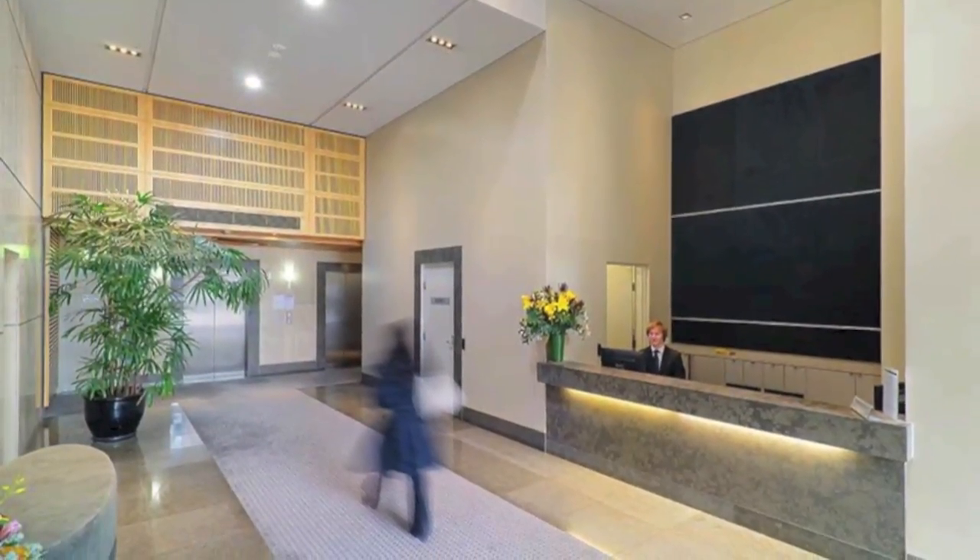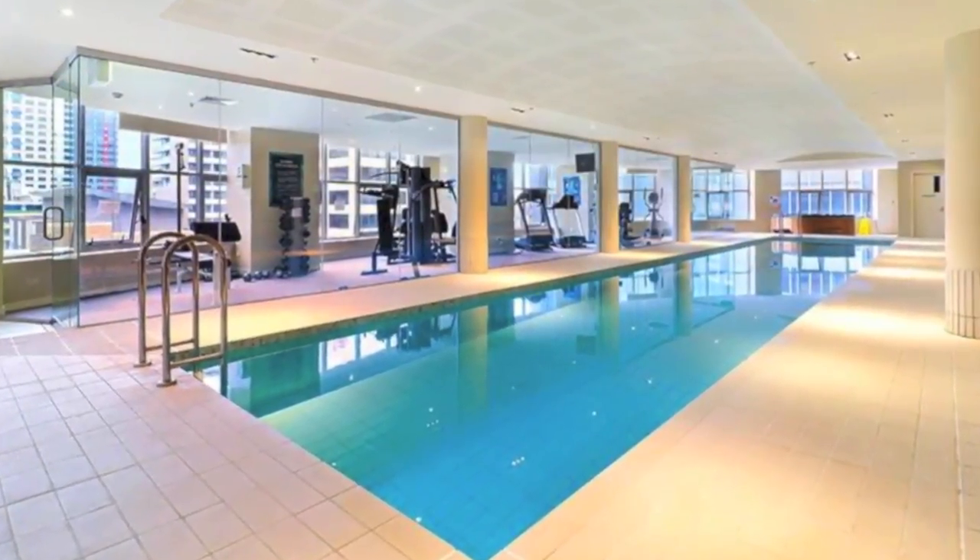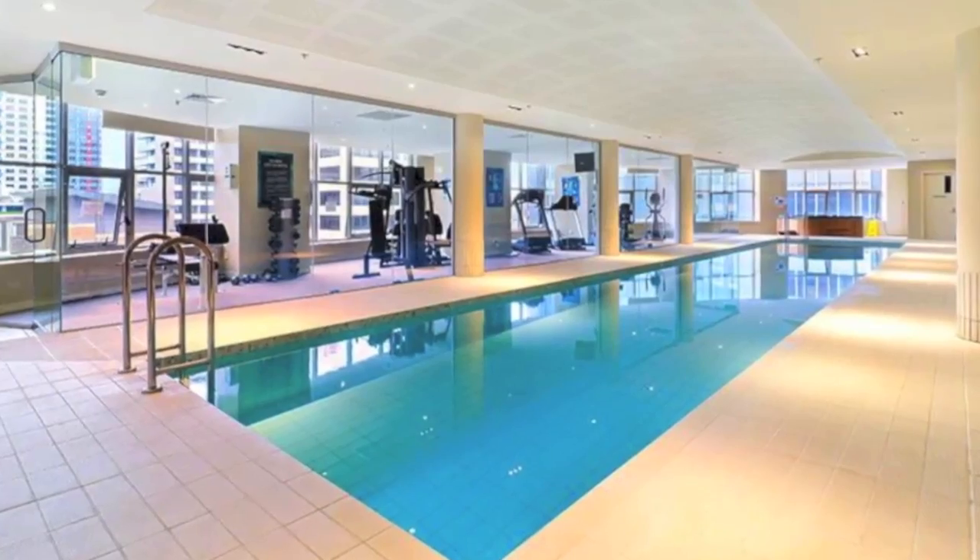It also has a 24-hour concierge and a range of first-class facilities, including a superbly equipped gym, heated pool, spa and sauna.